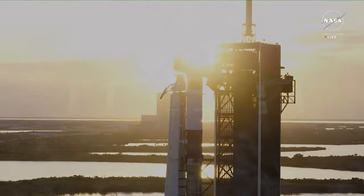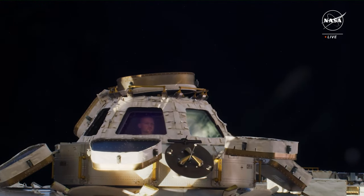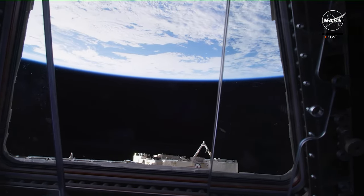Falcon 9 is in startup. Dragon, SpaceX, go for launch.